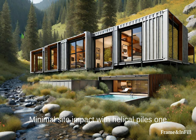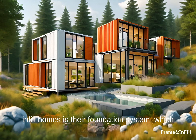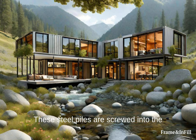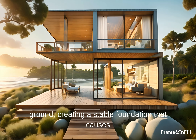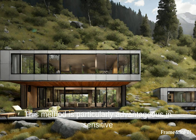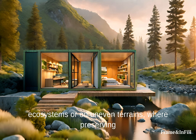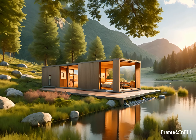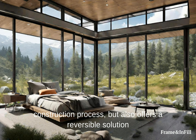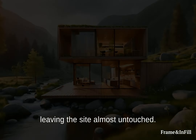Minimal Site Impact with Helical Piles: One of the groundbreaking aspects of Frame and Infill homes is their foundation system, which utilizes minimally invasive helical piles. These steel piles are screwed into the ground, creating a stable foundation that causes minimal disturbance to the natural site. This method is particularly advantageous in sensitive ecosystems or on uneven terrains, where preserving the natural landscape is paramount. The helical pile system not only accelerates the construction process, but also offers a reversible solution, should the structure ever need to be relocated, leaving the site almost untouched.